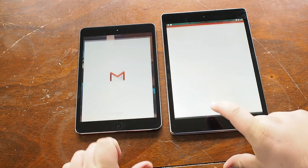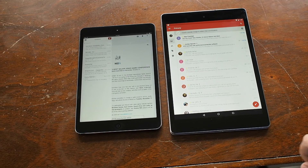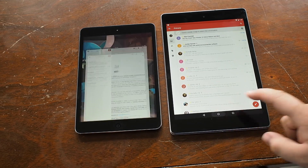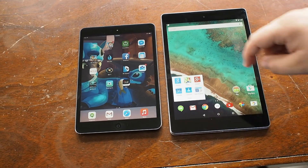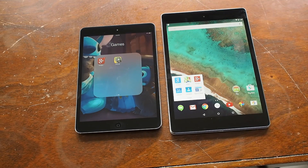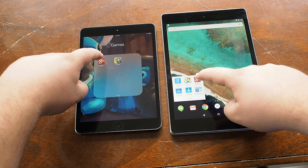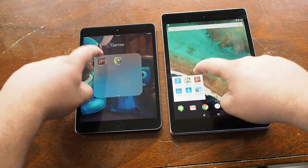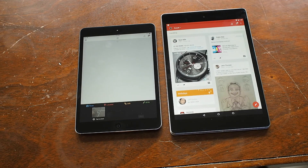We're going to start with Gmail, and you can see that especially when it comes to Google's applications, they are just highly optimized in Android 5.0. They load very fast, they get the data up very quickly, and it really is refreshing to see the Nexus 9 perform like this. From a hardware perspective, the Tegra K1 should be outclassing the processor that is in the iPad Mini 2.